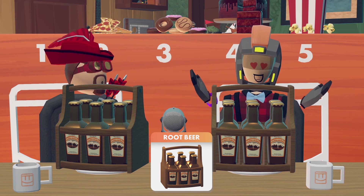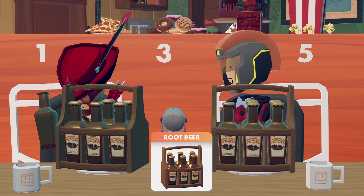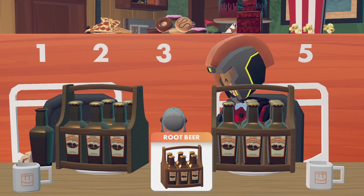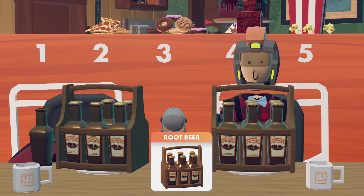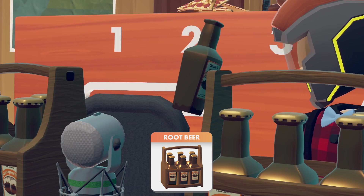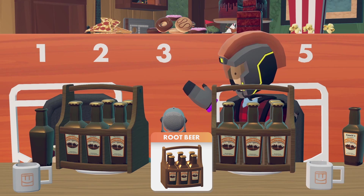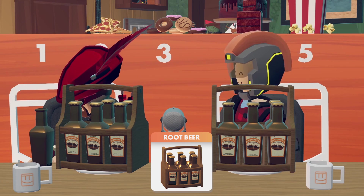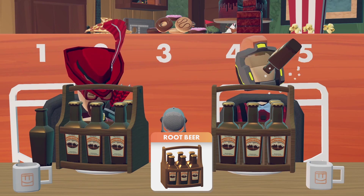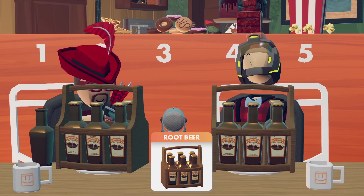Root Beer. I think we've both been keeping the number one slot open for this one. Yeah, I really need a Root Beer right now — I'll be right back. Root Beer is by far the most popular consumable purchased in Rec Room, with 2.8 million purchases last year alone. Sorry, I needed that. I don't think there's any disagreement here — this is going right to number one. Definitely. Number one.